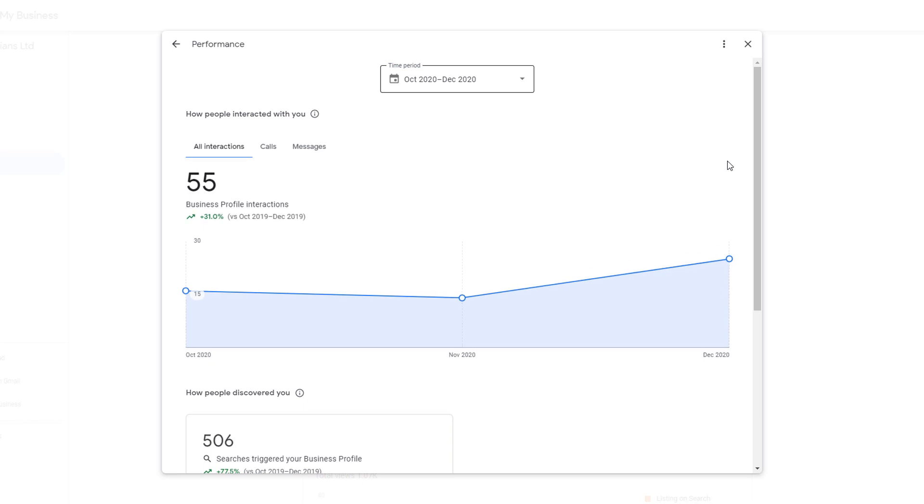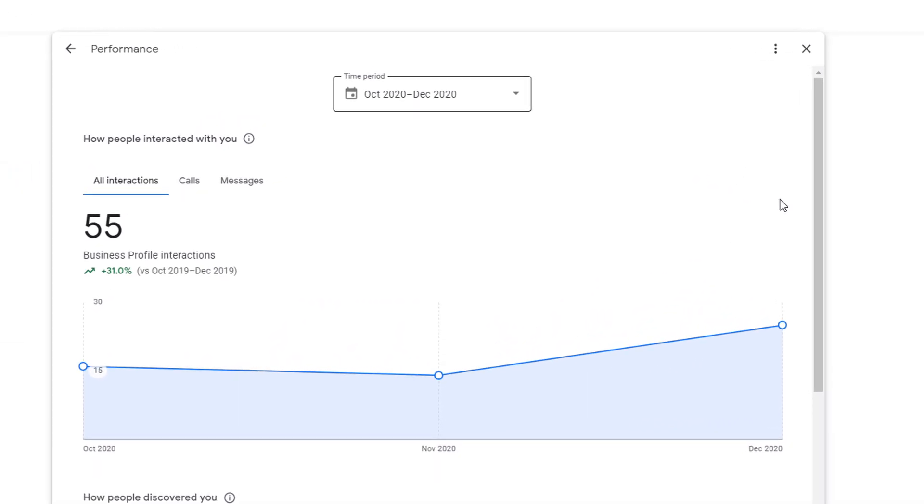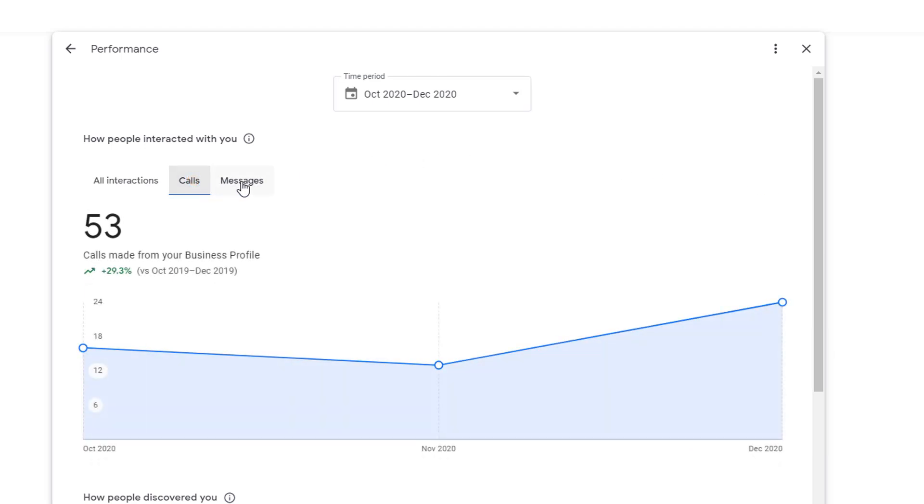Once you've selected the period you're interested in, you will see how visitors have engaged with your listing via the total number of interactions your Google My Business listing has triggered over the chosen period. Interactions are the total of phone calls and messages combined your listing has received. You can look at phone calls and messages separately by toggling across the appropriate tabs.